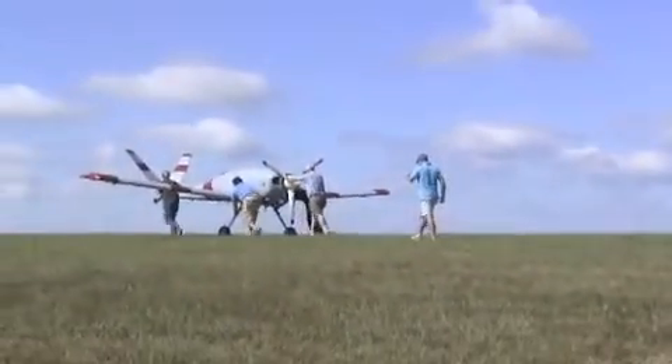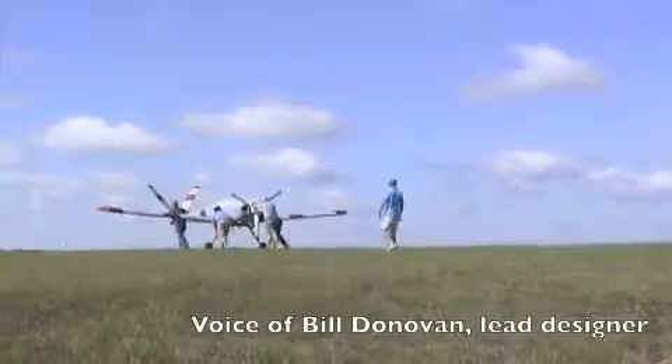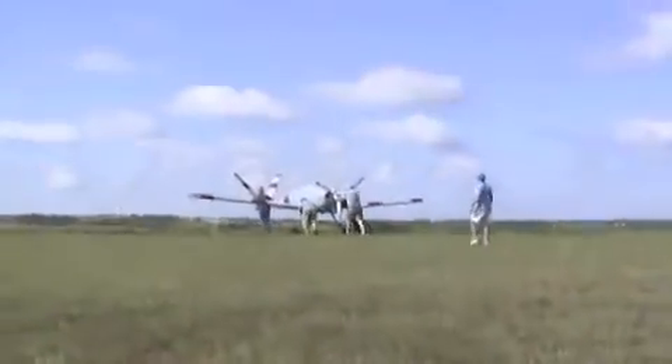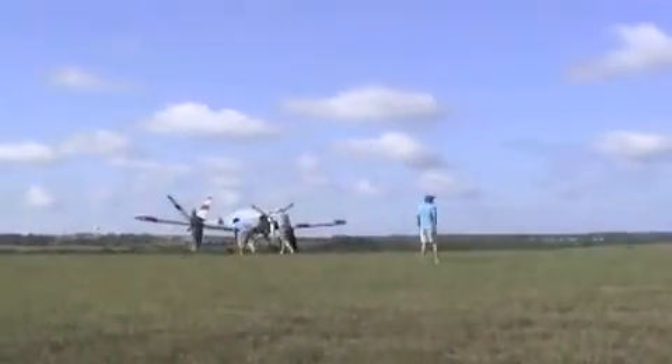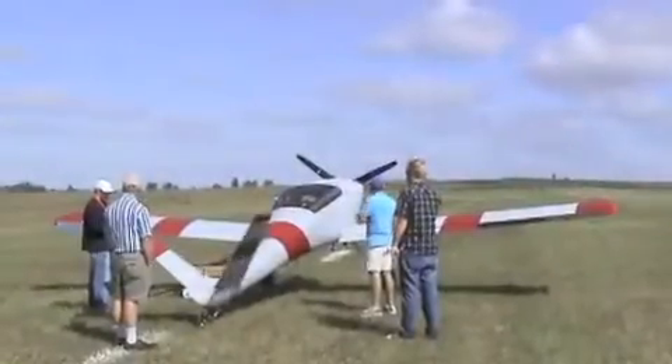We are now in ground test and flight test phase. My name is Bill Donovan, and I am the chief designer of the Meridian. I'm a doctoral student in aerospace engineering. Friday we went out for our first flight of the Meridian.